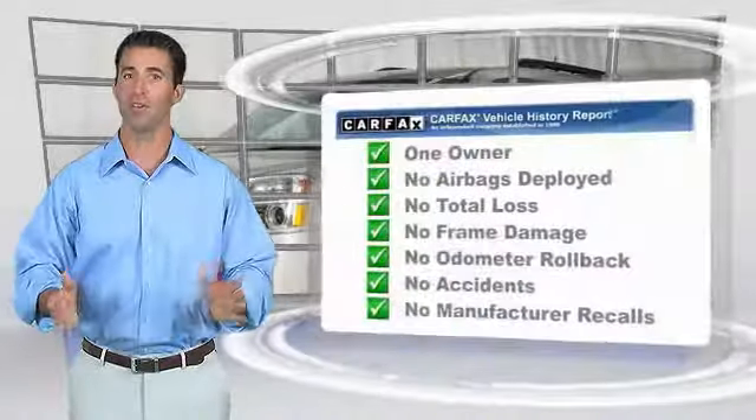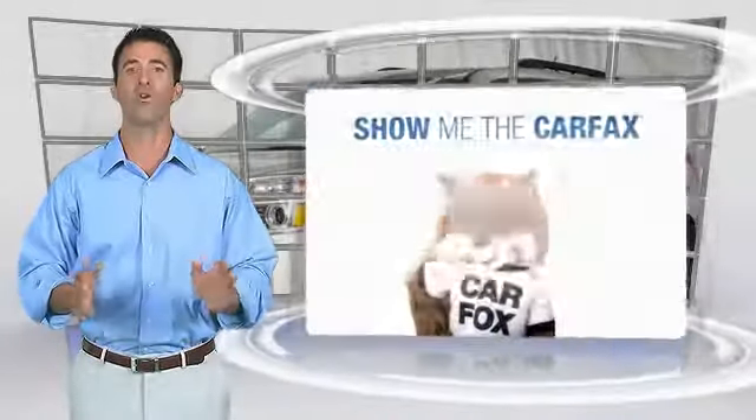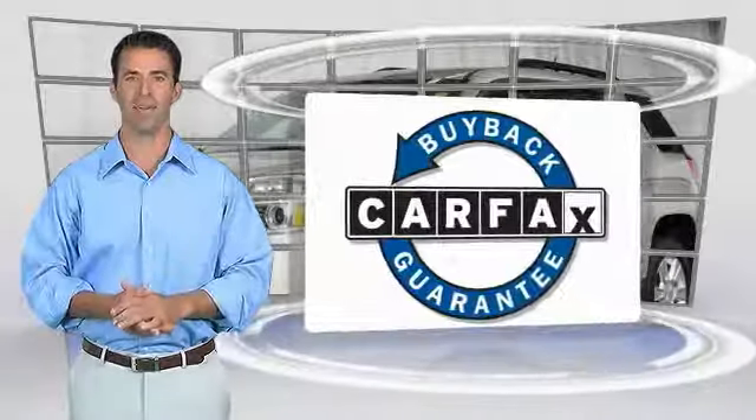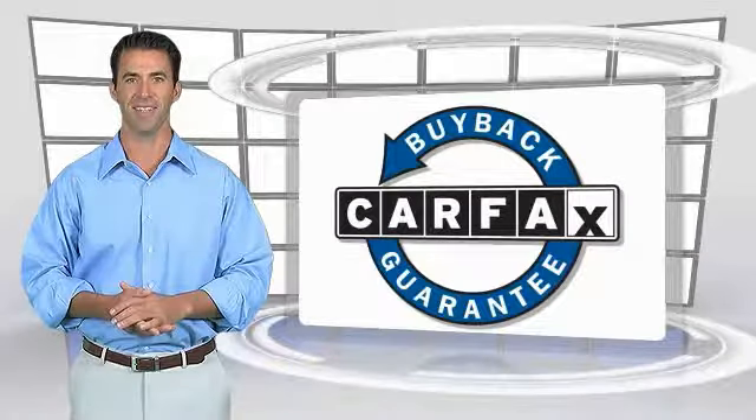This is a one-owner vehicle with the Carfax Vehicle History Report. Be sure to find a complimentary copy of this report online or contact the dealership. This vehicle qualifies for the Carfax...